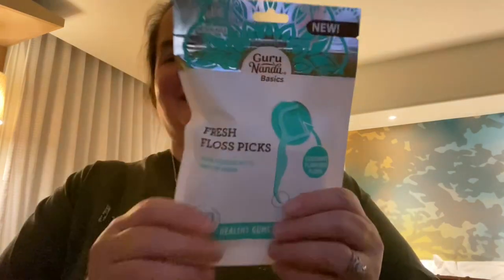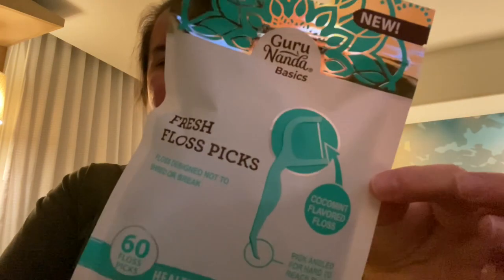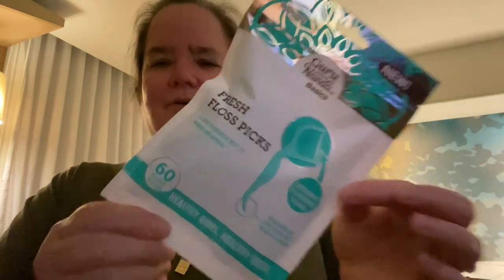Then I picked up these — the Guru Nanda Basics. This is usually in Target. It's a cocoa mint flavored floss and it has the angle at the bottom. I can't wait to try these out. I've not tried this brand before, but you guys, the thing I'm excited about — let me make sure I didn't get anything else, because I want to show those last.